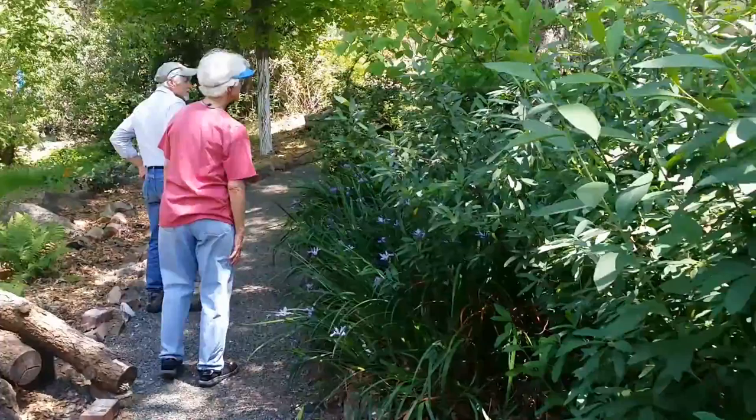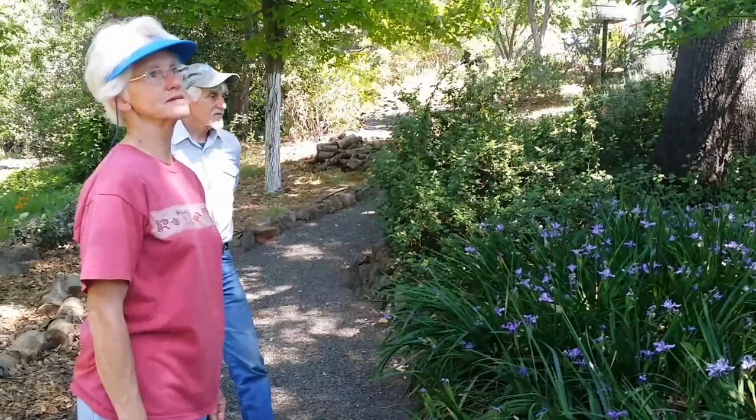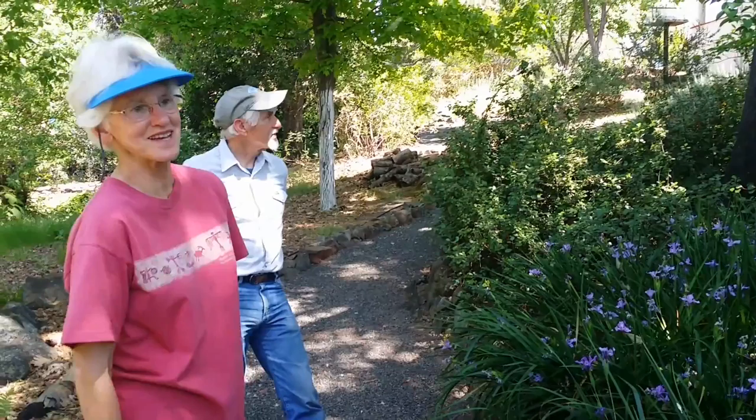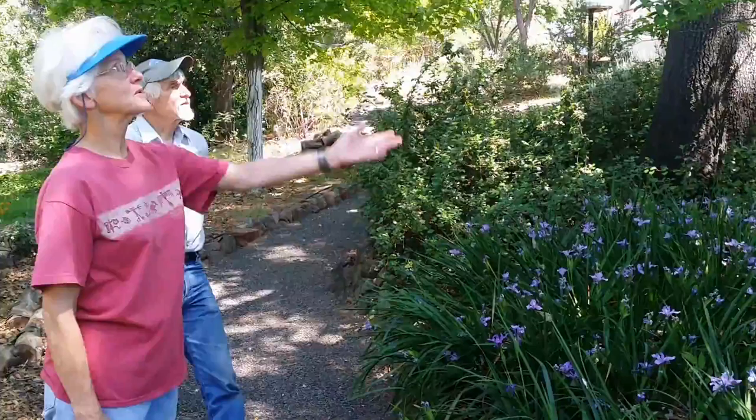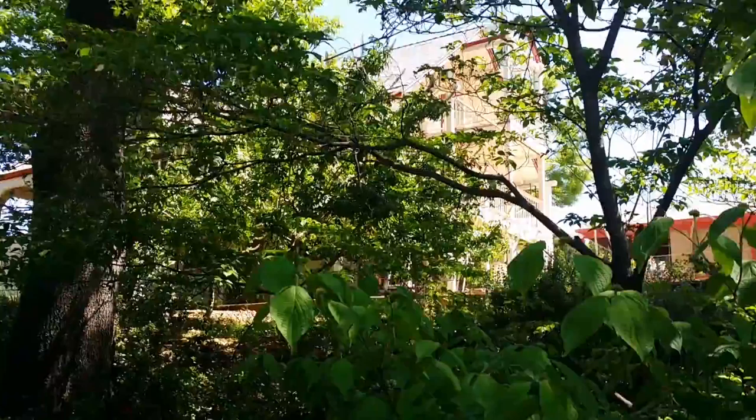So how long have you been working on this garden? We've been here since 1990, just piecemeal here and there — you'd see something you like, put it in and see if it works; if it does, it stays, and if not, you try something new. We planted this dogwood and it's doing well. It's a nice shady place — it likes to be an understory tree better than out in the sun.